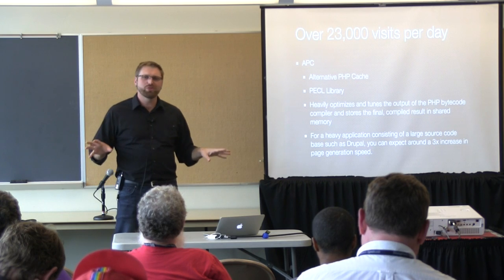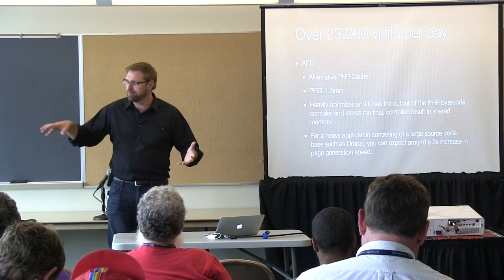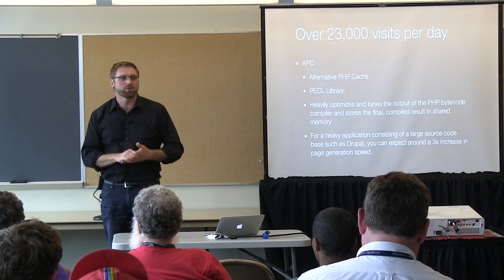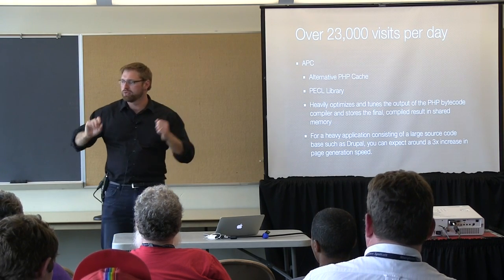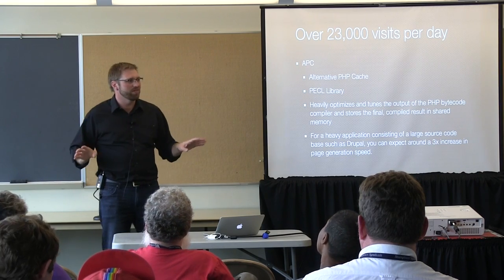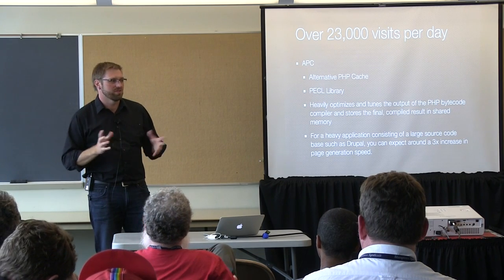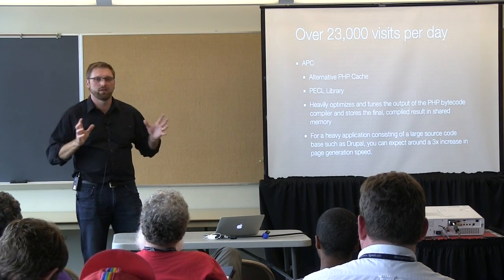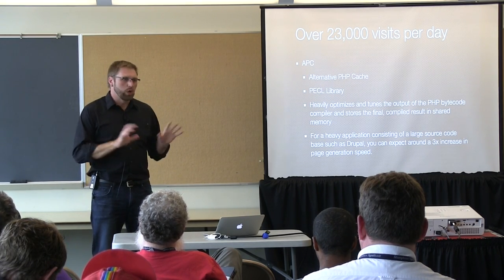Another cool statistic about Multnomah County Library: it's right here in Portland — I actually biked to work today to the Central Library Building, which is about two blocks that way. If you're from out of town, please visit it. It's an amazing building with mosaic work and marble that feels like a really fancy library should.